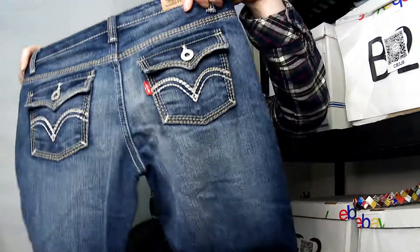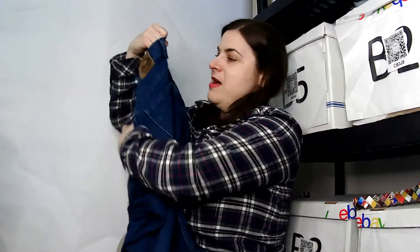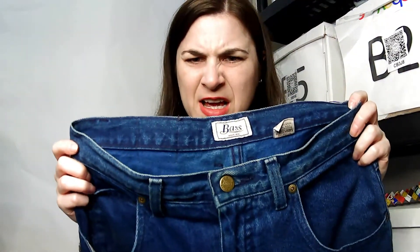This is a Levi's skinny, size 12 regular — but it looks like a kid's size 12. It does have some kind of security tag on it, so we'll have to figure that out. This is a Bass, size 12 jean — I'm not sure if it's men's or not, I'll have to figure that out.